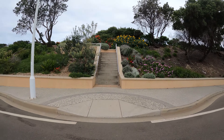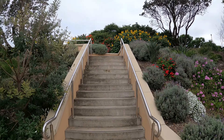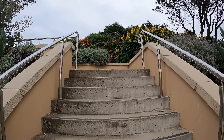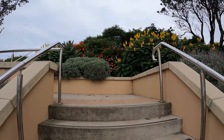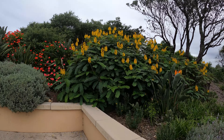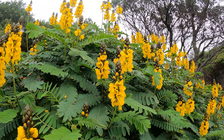We'll go right up the steps — I believe at the top there's a rather nice green park. Look at the beautiful flowers. I don't think I've seen this flower in my travels.